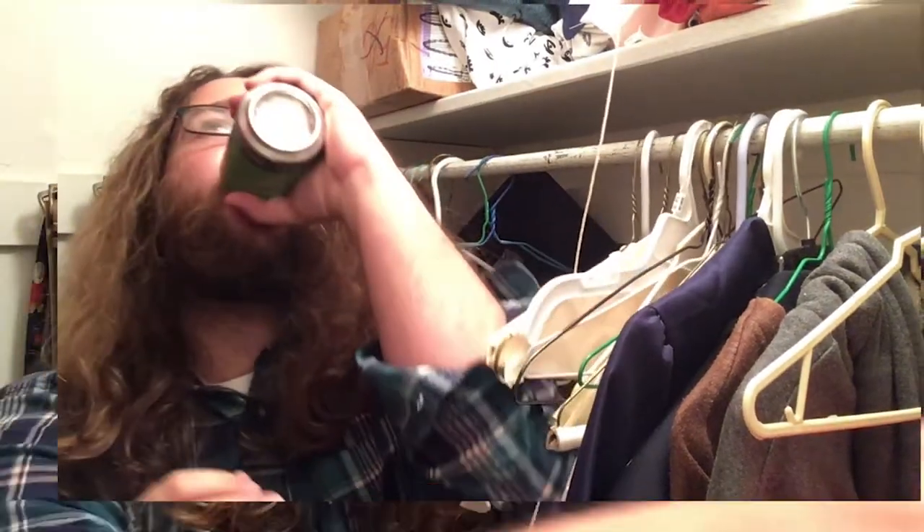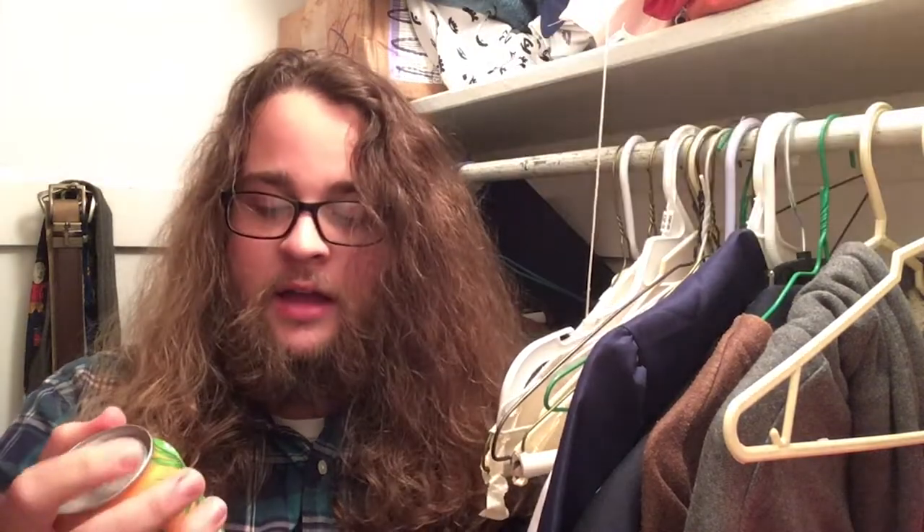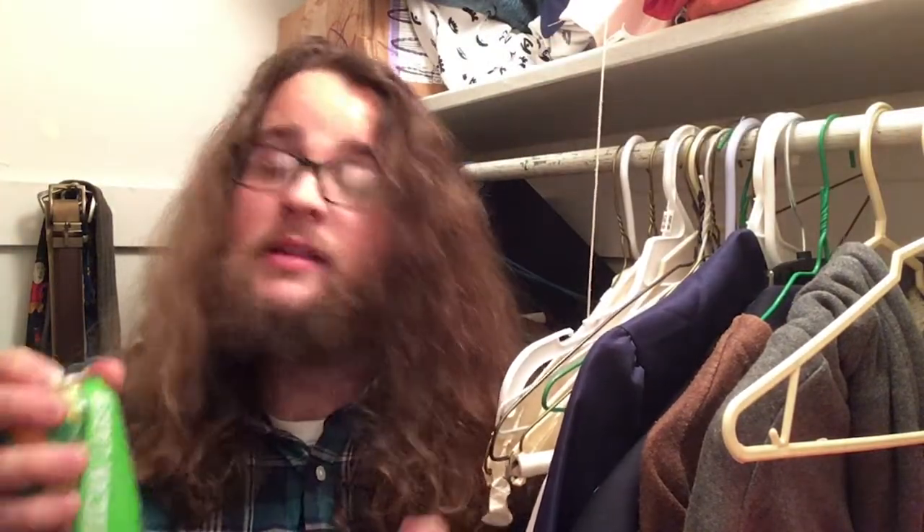First up, we've got Great Lakes Mexican Lager with lime. Soy caliente! With 5.4% alcohol and 20 IBU, this beer won't be a real burden on your pocket. And it won't get you too drunk, so you can review the other beers on your review show. I would give Great Lakes Brewing Company Mexican Lager with lime a 7 out of 10.